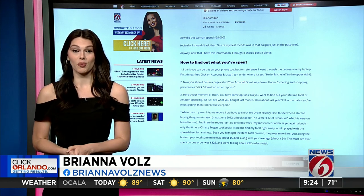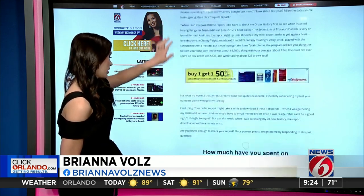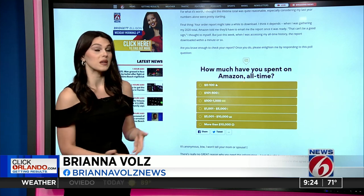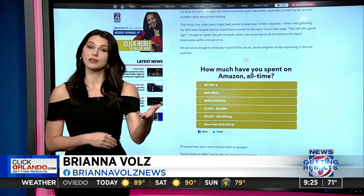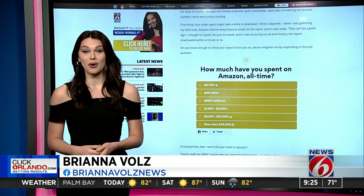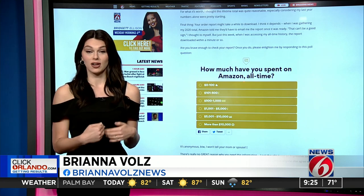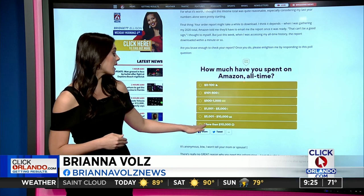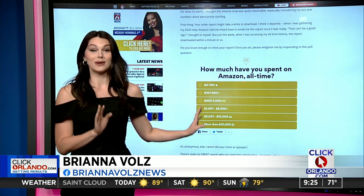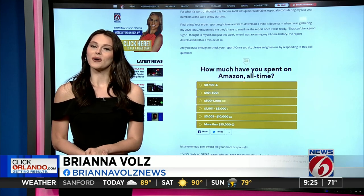If you're brave enough to check out your report, we want to know — please enlighten us by responding in our poll. How much have you spent on Amazon all time? If you've spent zero to $100, we salute you, but I also think you might be a liar. If you've spent more than $10,000, just know that you're probably not alone and probably not the worst. This information is anonymous — we will not tell your mom or your spouse.